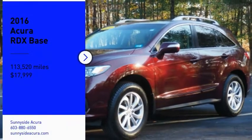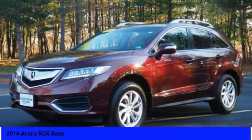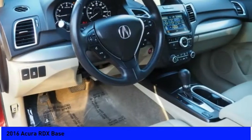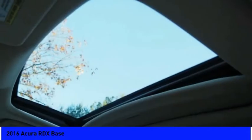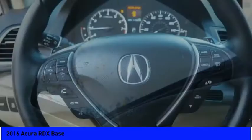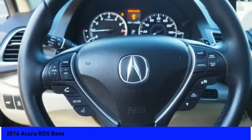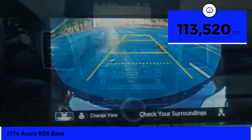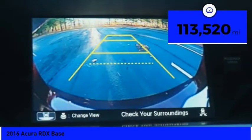We are pleased to show you the 2016 RDX. Viewed as Acura's answer to BMW's Sporty X3, the RDX offers stylish interior, plenty of sport, and a nice amount of utility, and is priced below $20,000. This vehicle has less than 115,000 miles.